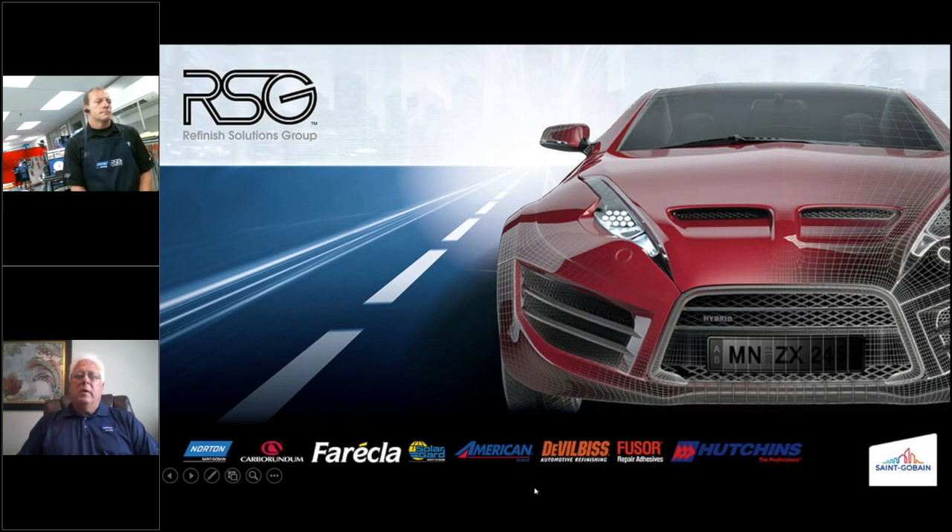For those of you who are not aware, the Refinish Solution Group includes best-of-class products in a number of categories: Norton, Carborundum, Freckla — a new offering — SolarGuard, American Tape, DeVilbiss, Fusor Repair Adhesives, as well as Hutchins Tool. Hutchins just joined the RSG family of brands last November, and Freckla joined at approximately that same time.